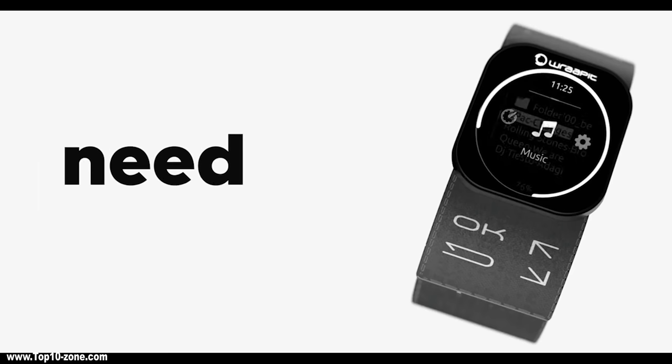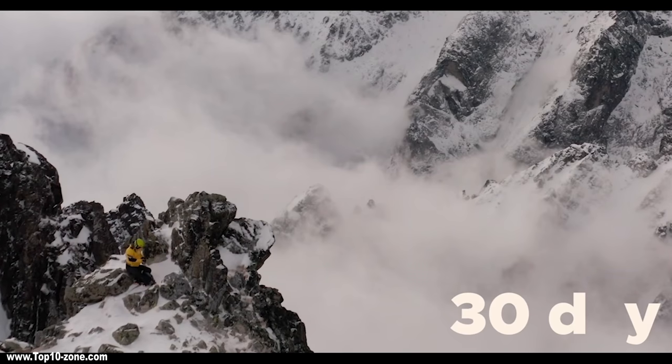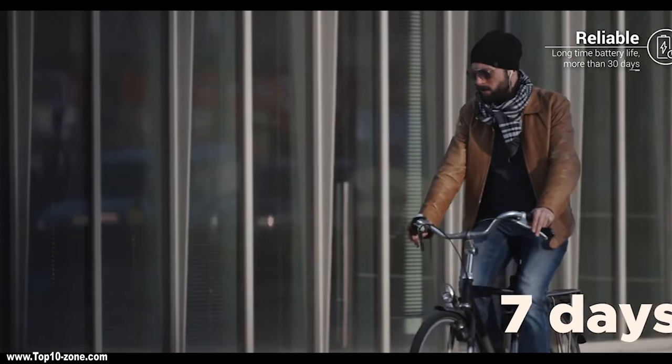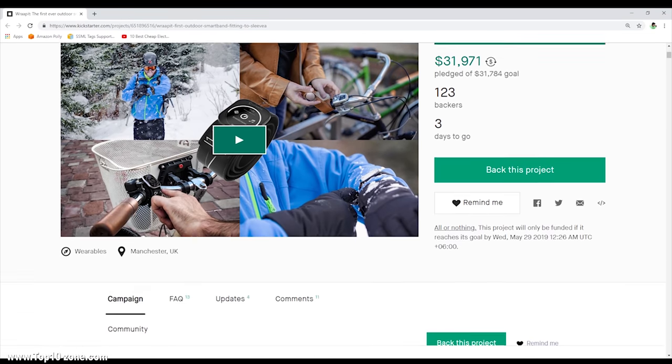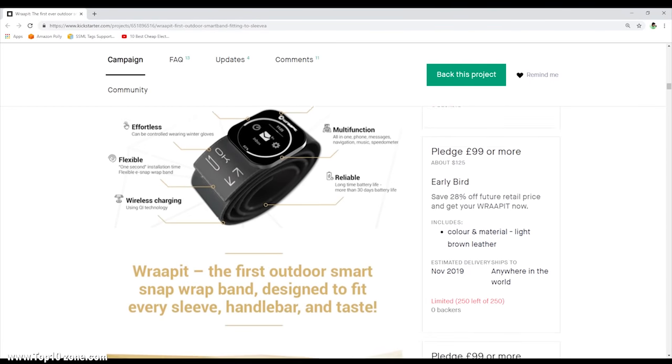Thanks to its high-quality hardware and careful construction, the snap wrap is waterproof and dustproof and works perfectly well even in sub-zero temperatures. Its OLED screen is dynamic, sharp and energy efficient, keeping the battery alive for up to a week in running mode. The Kickstarter campaign for Rapid is running and you can easily get this product by backing them.